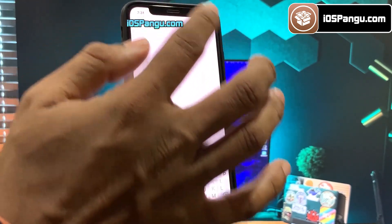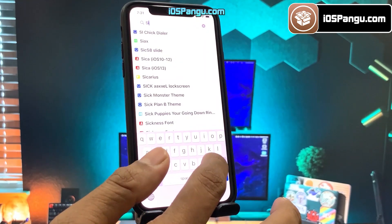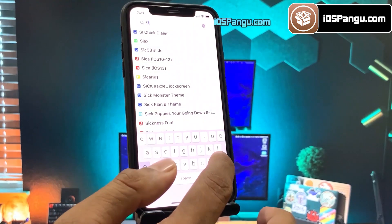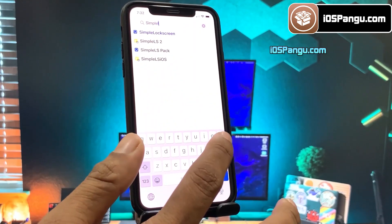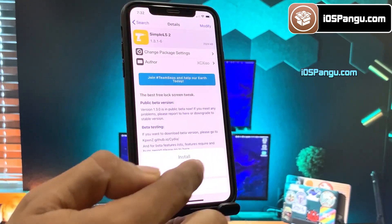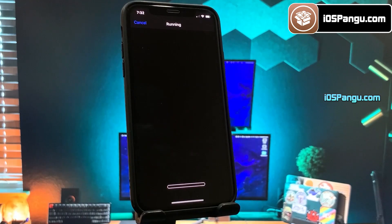You can now proceed to install iOS 15 compatible tweaks with Cydia. Please note that not all tweaks are yet compatible with iOS 15, but as the jailbreak has finally arrived on iOS 15, you should soon see a lot of compatible tweaks in Cydia. Let me go ahead and install one tweak to demonstrate the process — I will be installing the SimpleLs2 tweak.